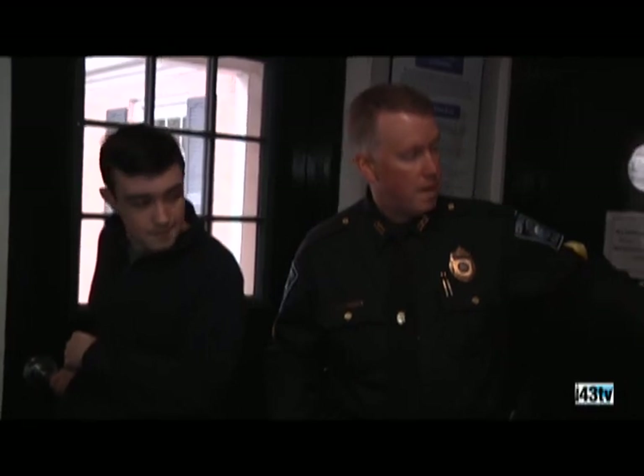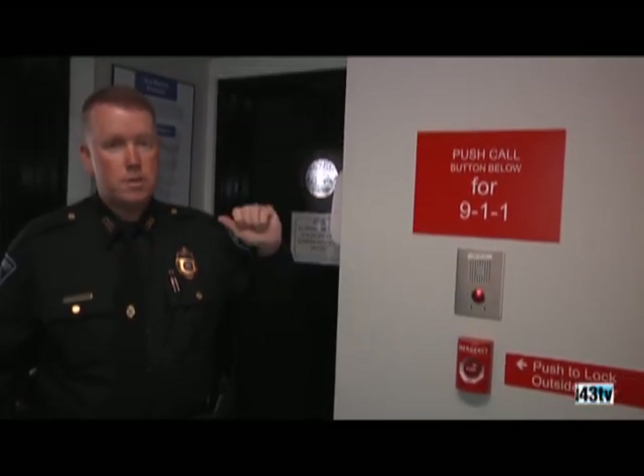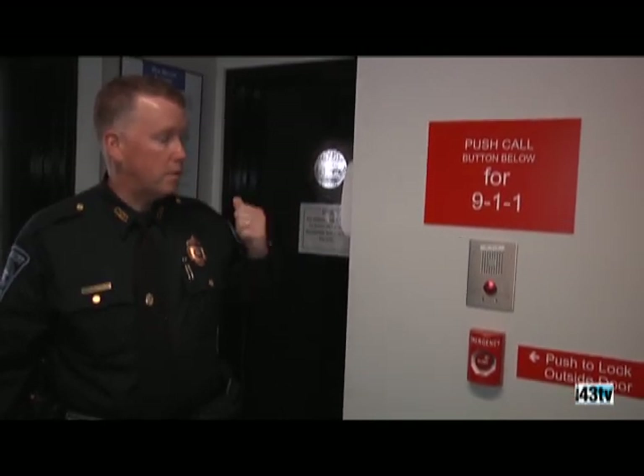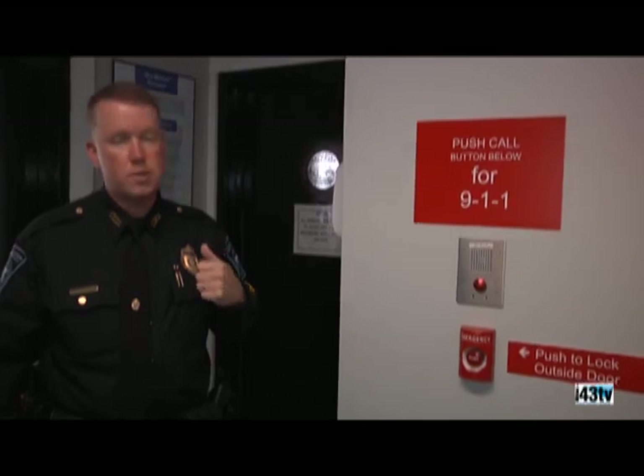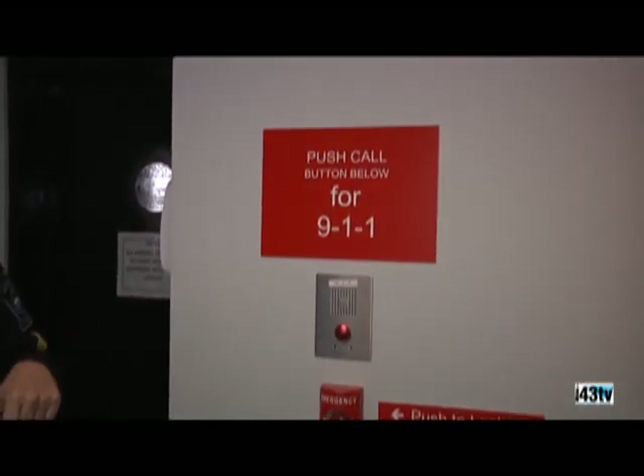We also have a 911 button. If you push that, it will call the emergency dispatch center in Hingham. The dispatch will answer, and you can say you think you're being followed, you're having a medical emergency, anything like that. They'll dispatch us over the police radio to respond to the lobby.